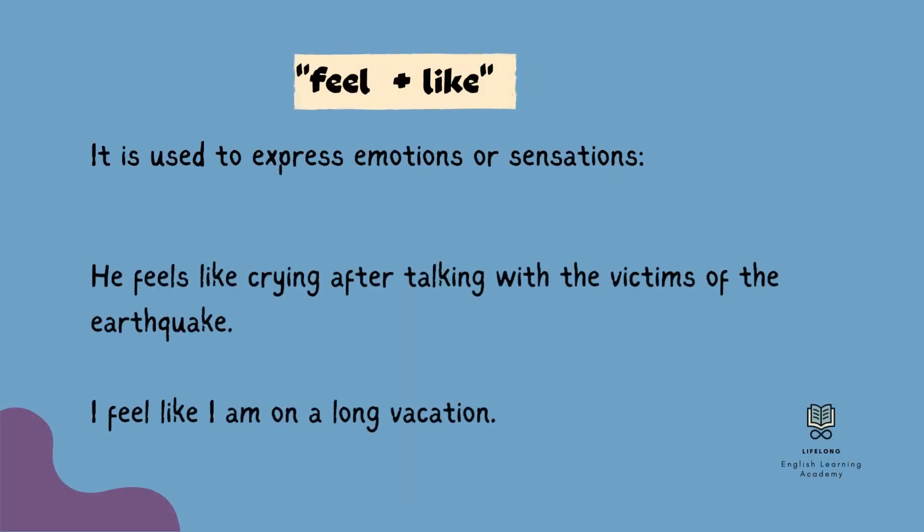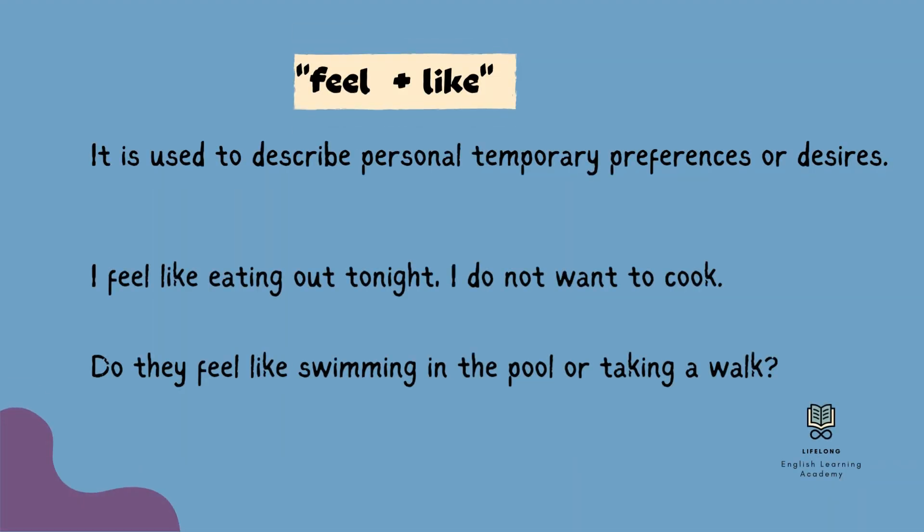Another use of 'like' is with 'feel.' We use 'feel like' to express emotions or sensations. For example: He feels like crying after talking with the victims of the earthquake. I feel like I am on a long vacation. 'Feel like' is also used to express our personal temporary preferences or desires. For example: I feel like eating out tonight — I do not want to cook.